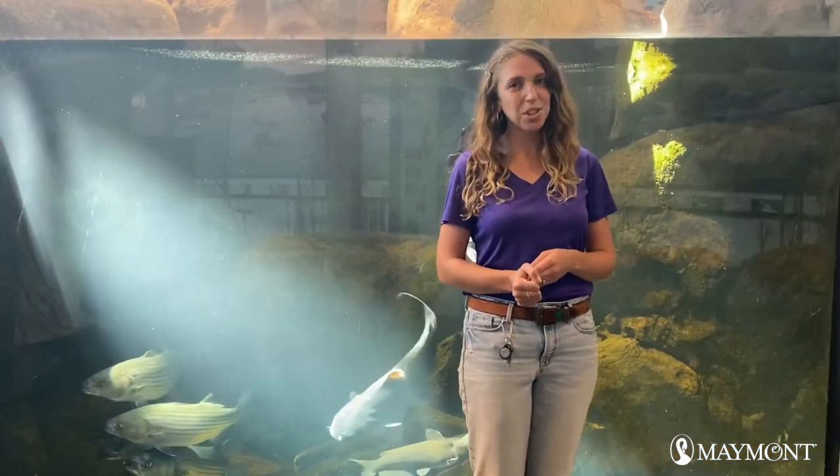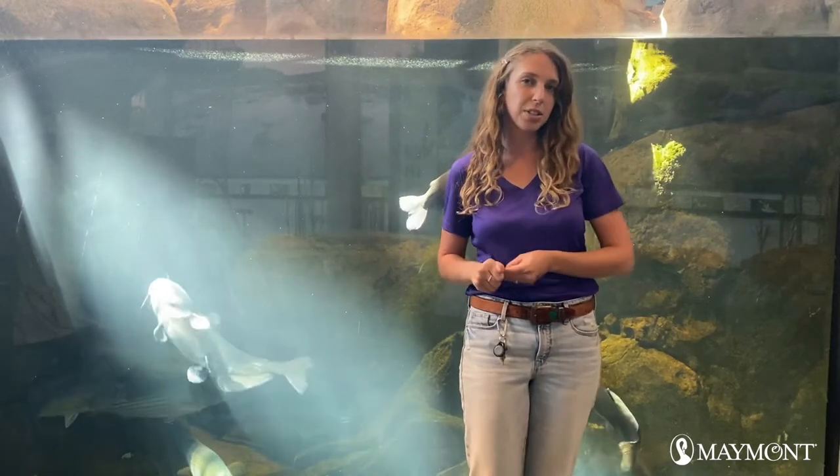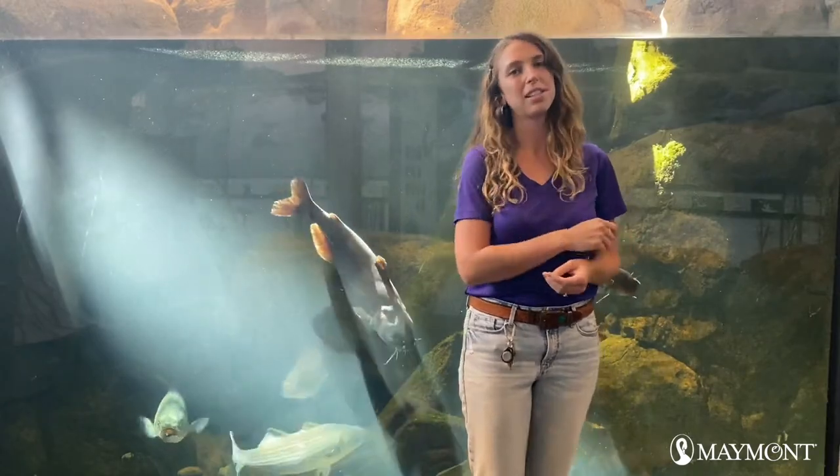That is such a cool book. Let's take some time and meet some of the fish in the nature center. And then we'll meet my very favorite nature center animal when we make an activity.